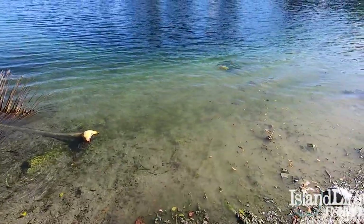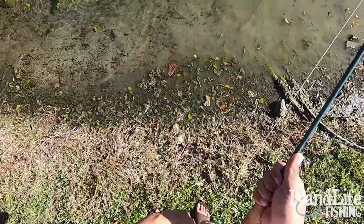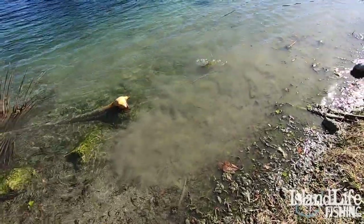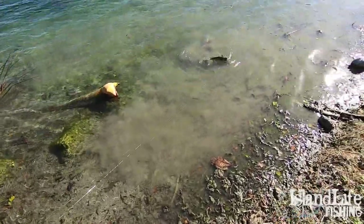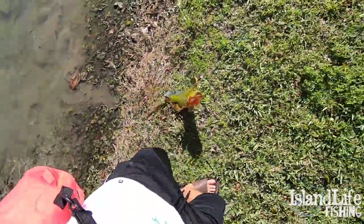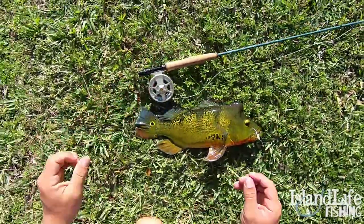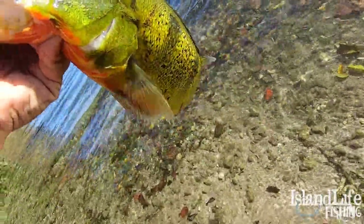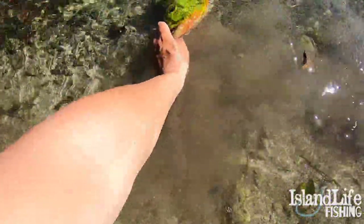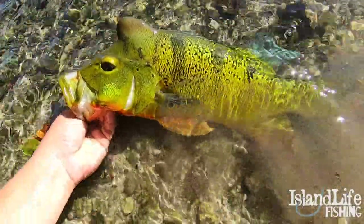See if we can land him right here. There we go. Oh man, that's a nice fish. Now that right there is a dandy fish. That's more or less the size we're looking for right there. Big, beautiful Miami peacock bass. Come here big boy. Peacock bass on the fly at its finest.